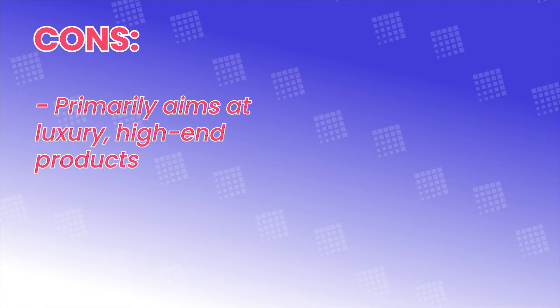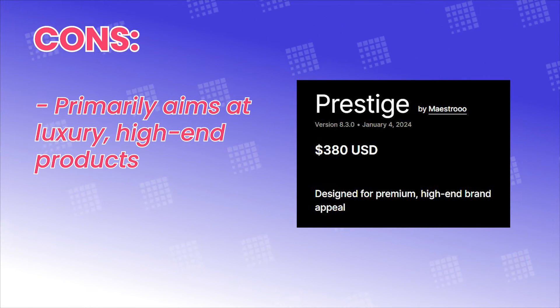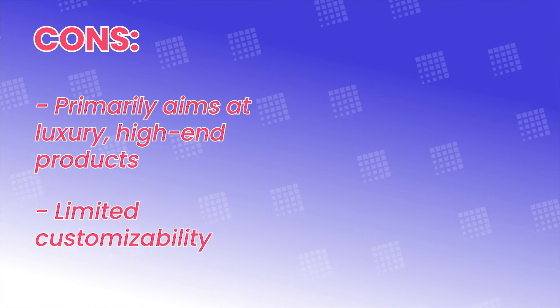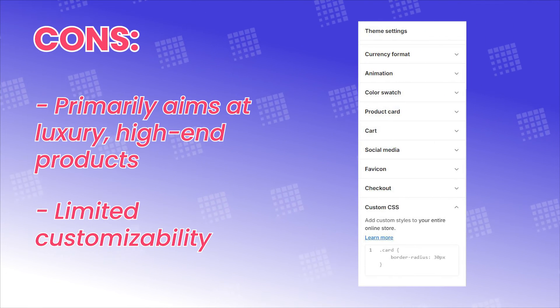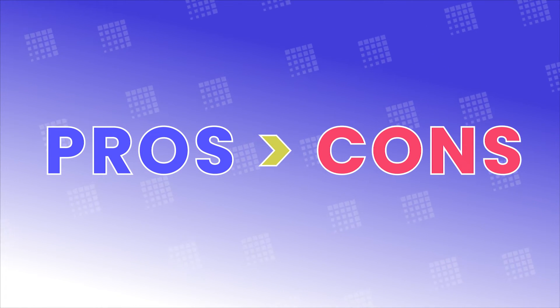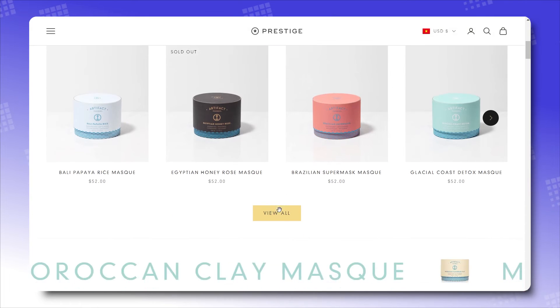Cons: First up and most obviously, Prestige aims at luxury, high-end products. This lowers the niche range, meaning not many brands can benefit from Prestige's visuals. It doesn't mean it's impossible to sell casual products with Prestige — it's just that the design could get more difficult. Additionally, Prestige has limited customizability. Being a theme built from a simple base, Prestige doesn't offer many complex design options — this is rather achieved via custom coding, which means spending quite an amount on outsourced developers. Still, pros have an edge over cons. Prestige has always been one of the centerpieces whenever you search for best Shopify themes, and after assessing it, that just becomes more true.